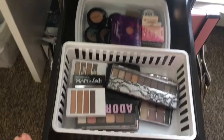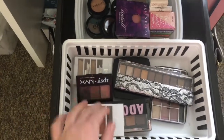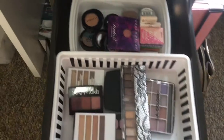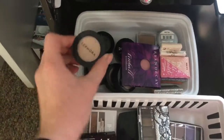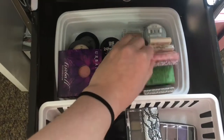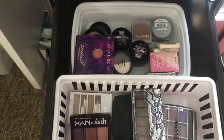Next I have single eyeshadows and eyeshadow palettes, like mini quads and stuff. Here I have some little palettes that I don't really reach for often. Back here I have these little singles from e.l.f., color tattoos, and these little duos — just that type of stuff.